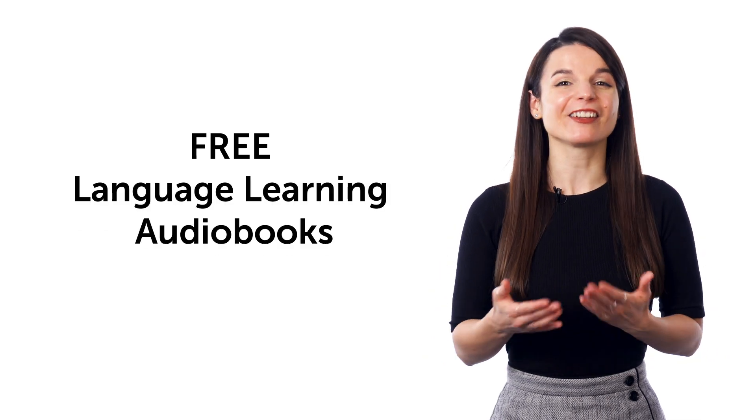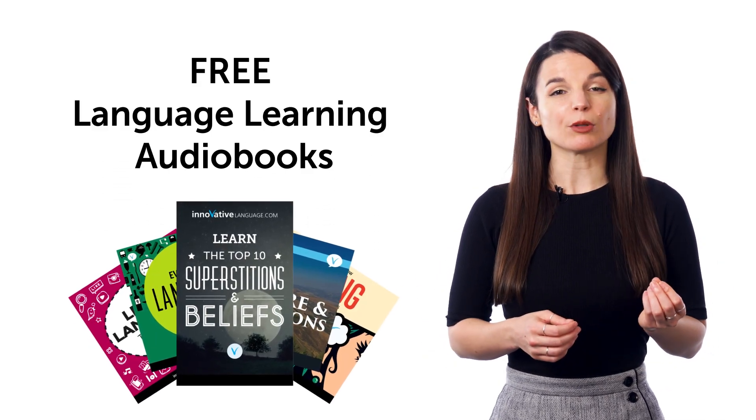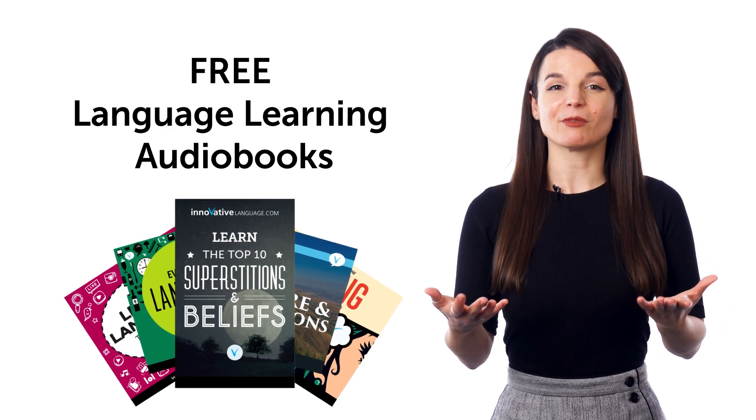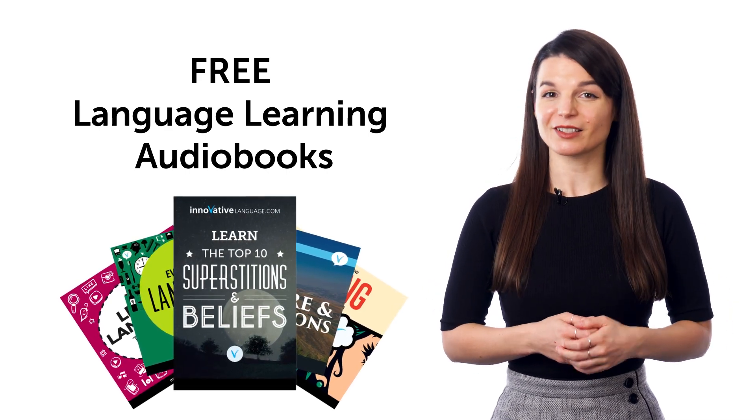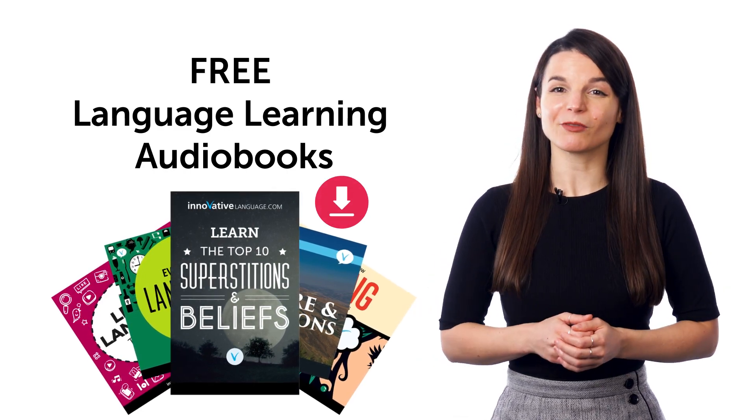And sixth, free language learning audiobooks for anyone who's watched this far. If you visit the link below, we'll send you over to our library of language learning audiobooks, which you can get for free. Save them to your device and listen and learn. They're yours to keep forever.